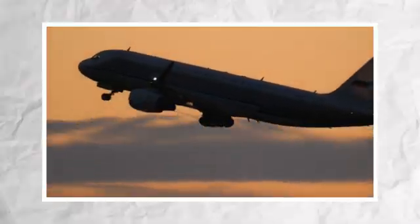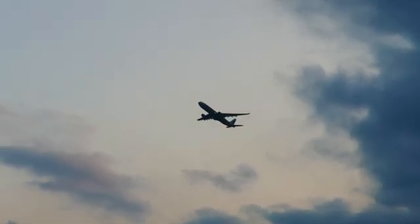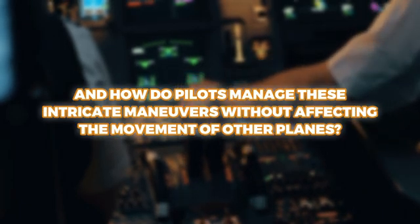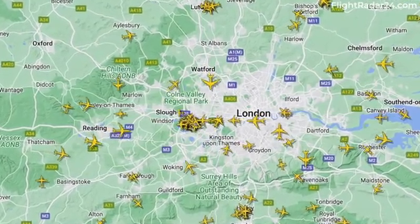Holding patterns ensure that flights remain safe and orderly even when unexpected challenges arise, like bad weather. While they might seem inconvenient, they're a vital part of keeping the skies safe. So why do planes sometimes hold even when the weather is clear, and how do pilots manage these intricate maneuvers without affecting other planes? In this video, we will explore the reasons behind aircraft holding patterns, how they are executed, and the role they play in modern air travel. Sit back and join us as we unravel why planes sometimes take a few extra loops before landing.